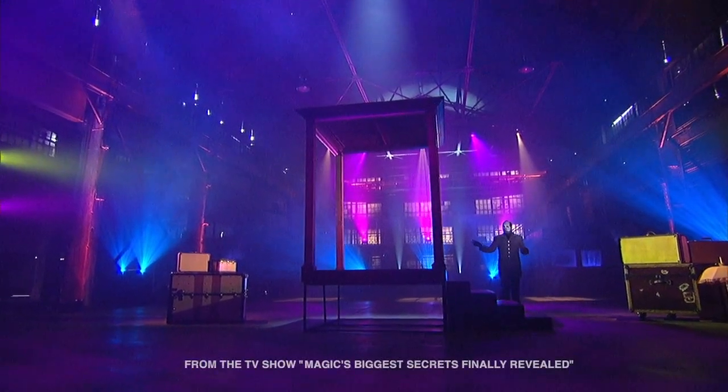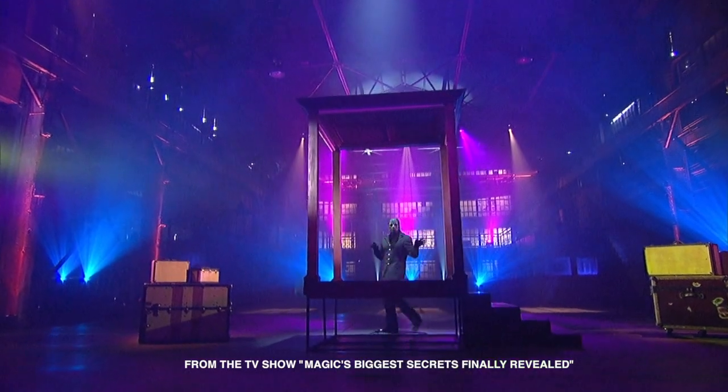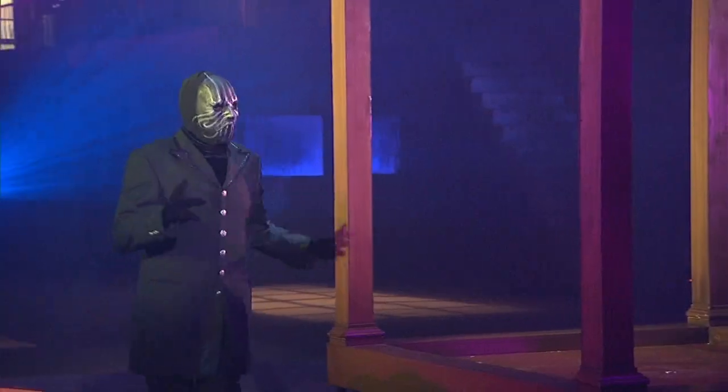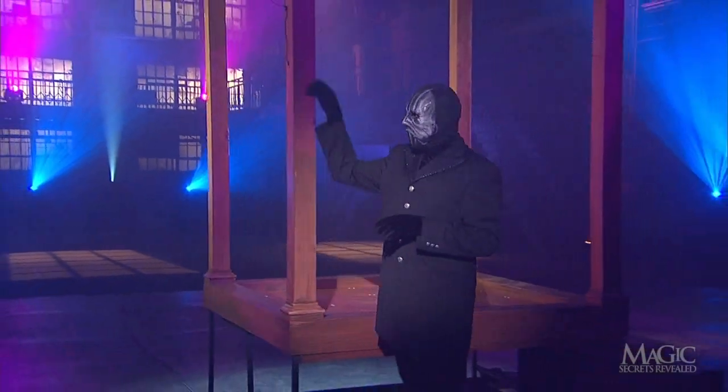The magician will use this large, open-sided cabinet for his first illusion. He walks around to show us that the cabinet is empty.